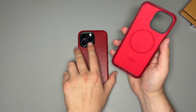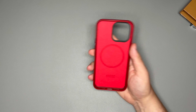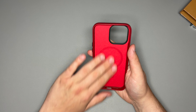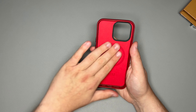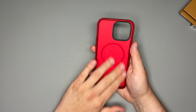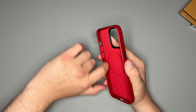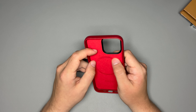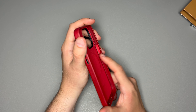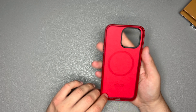I almost forgot to take a look at the inside of the case. They really did an amazing job putting a nice felt material inside that is not going to slip — your phone isn't going to get scratched up. Coming around on the sides, it is leather with a little bit of that same suede material around the buttons, which I find pretty cool. I'm really excited to see that extra button for the action button when it releases.